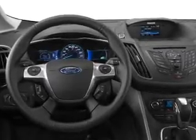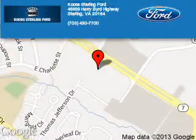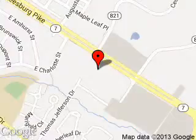Call or click to contact us. Koon Sterling Ford is dedicated to doing everything possible to ensure that the experience you have selecting your next vehicle is as pleasant as possible. We are located at 46869 Harry Byrd Highway, Sterling, Virginia.